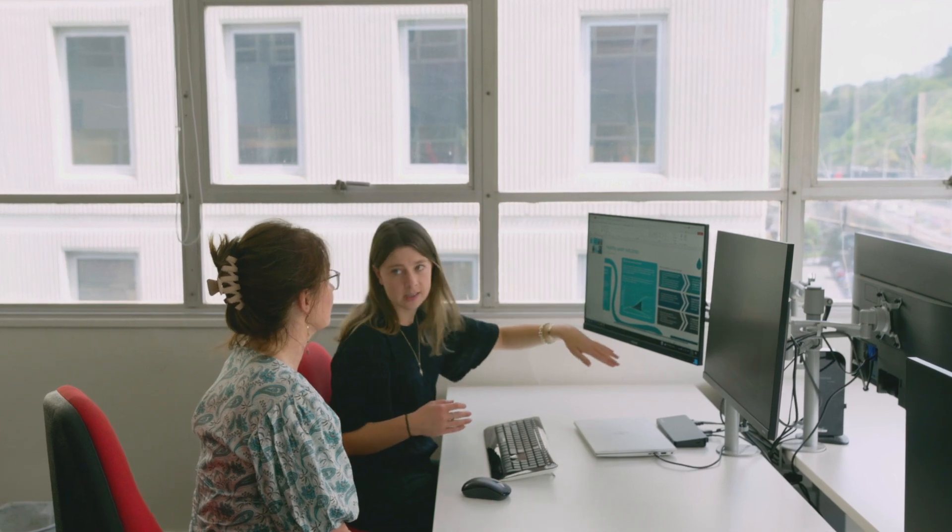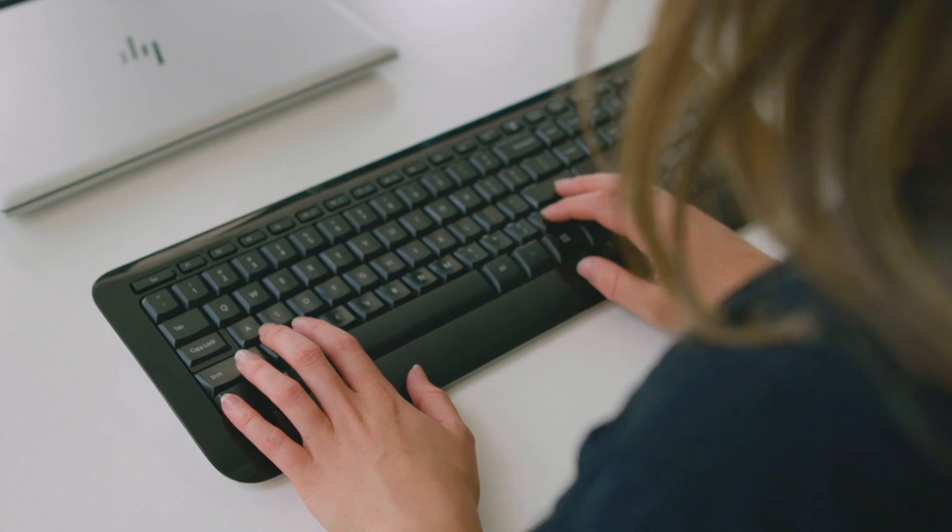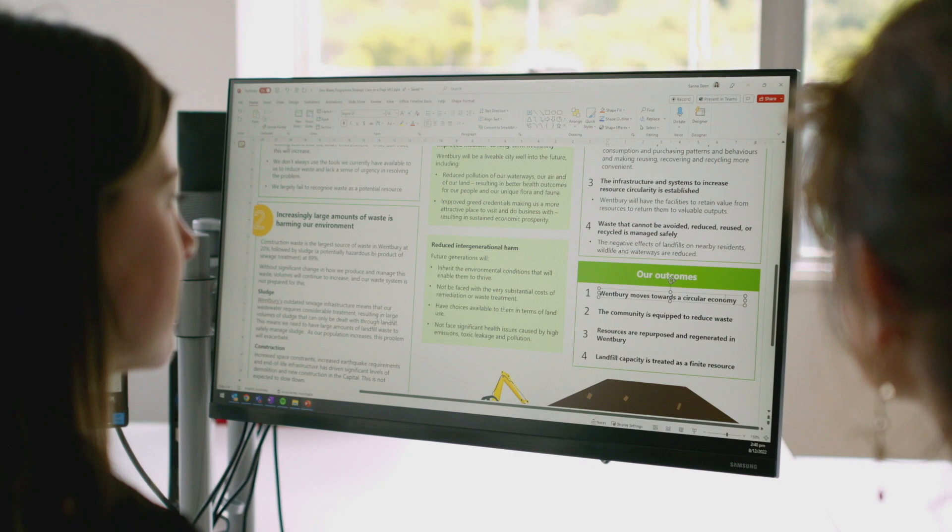Once you've spent tens or even hundreds of thousands of dollars on a business case, it's really hard to de-prioritise or stop an investment. My advice would be to keep it light and inexpensive. Leave the detailed evidence, the options analysis, the robust commercials for the full business case. Focus on the high-level case for change.